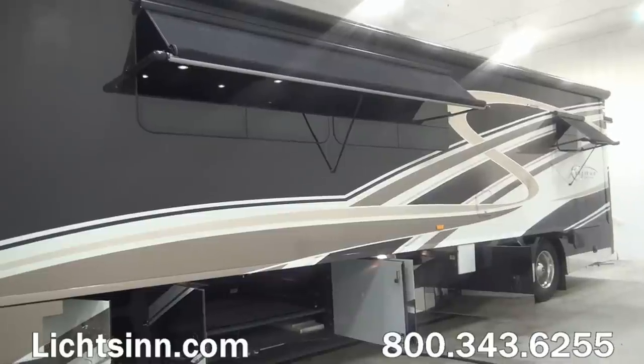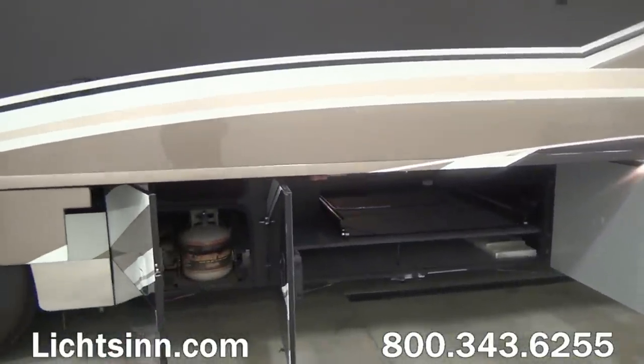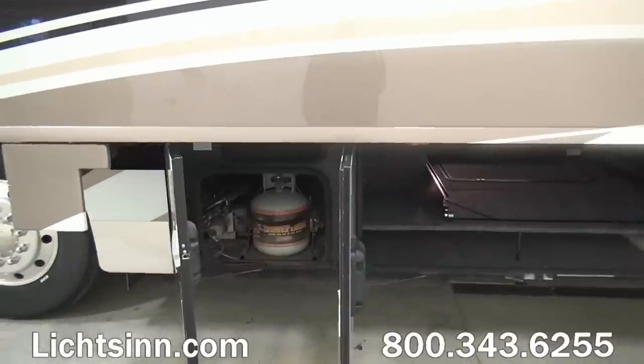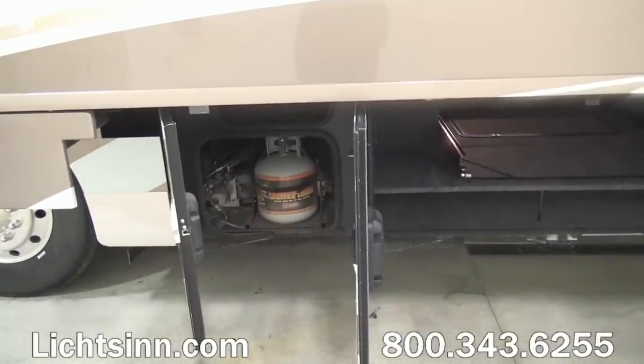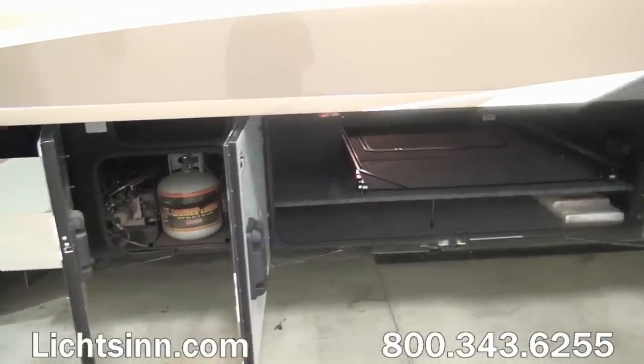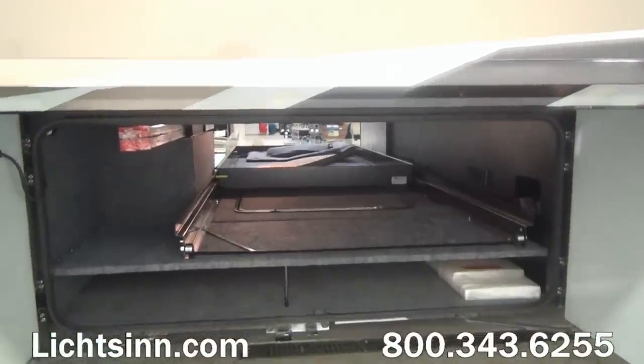Standard are the acrylic window awnings. This coach also has integrated awnings into the side rails. Down below we have the Quick Connect LP Accessory Kit. This is an all-electric coach, so this provides 5.6 gallons of propane out towards your patio side.